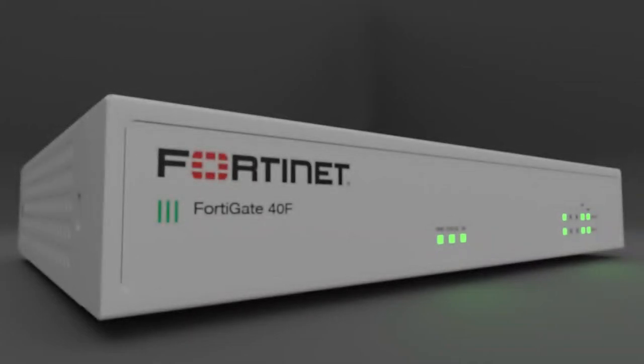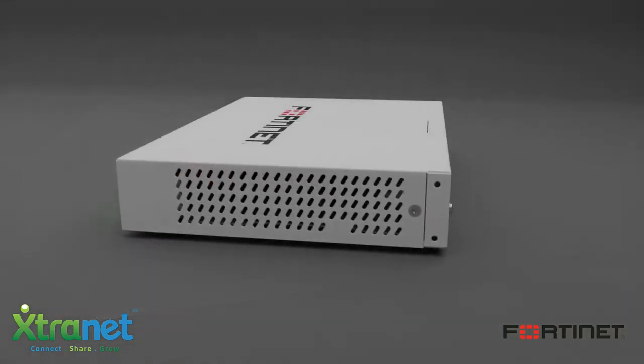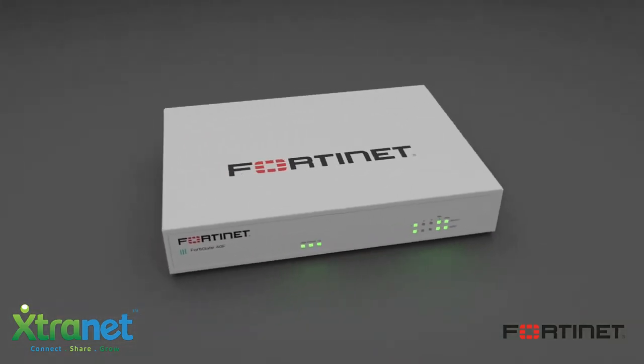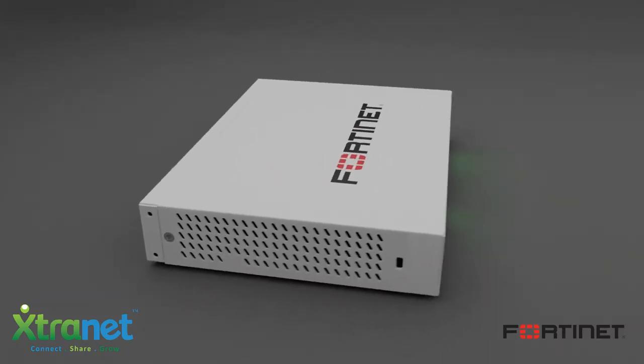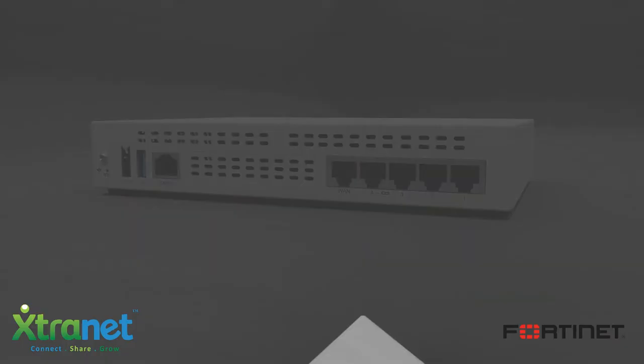Please welcome the FortiGate 40F, which consolidates next-generation firewall technology, SD-WAN, and advanced routing in the smallest appliance yet, and demonstrates Fortinet's commitment to powering the world's best-performing secure SD-WAN deployments.